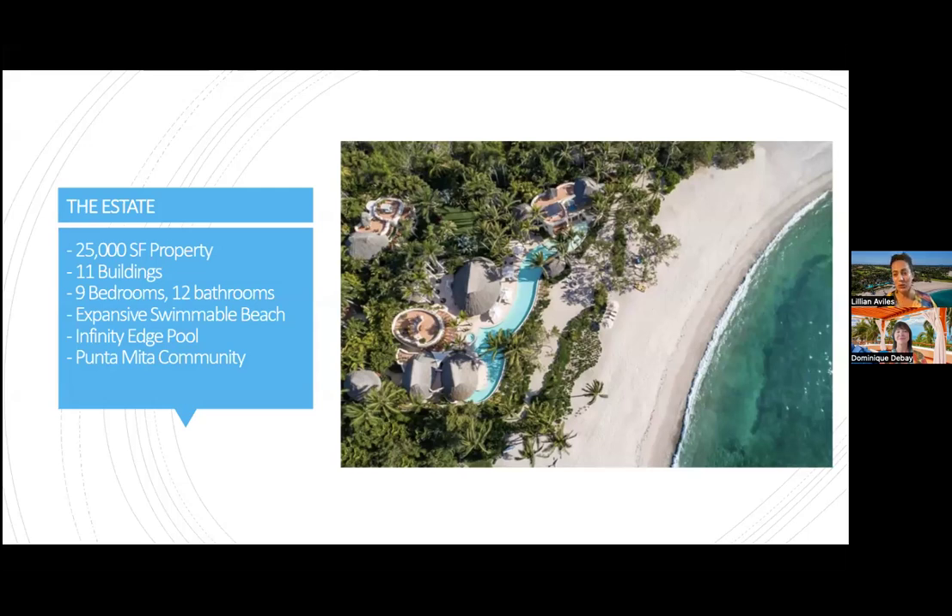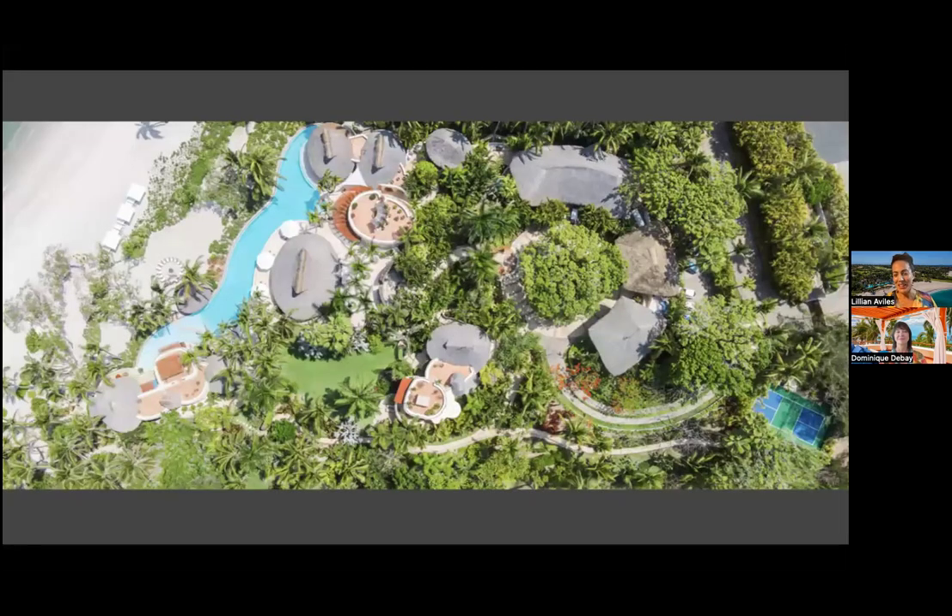We're located in Punta Mita, Mexico. We have nine bedrooms and twelve bathrooms and can accommodate up to 22 guests, with flexibility for small children using rollaway beds, cribs, and pack-and-plays. Here is a great aerial shot of our beach — it is completely swimmable and safe even for families. In the right-hand corner you'll see our latest addition, a pickleball court, which has been a smashing success with guests.